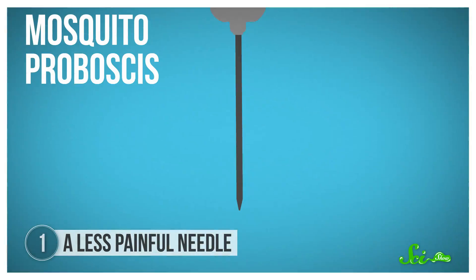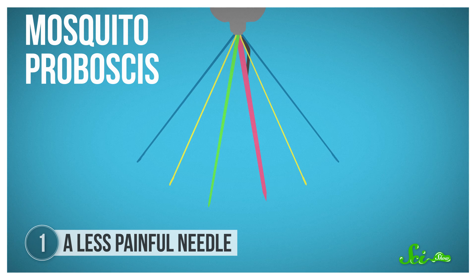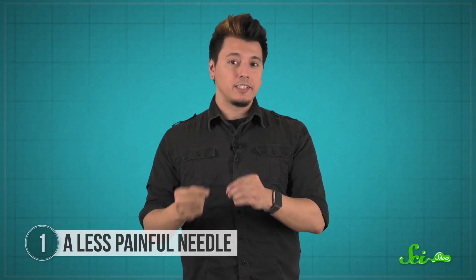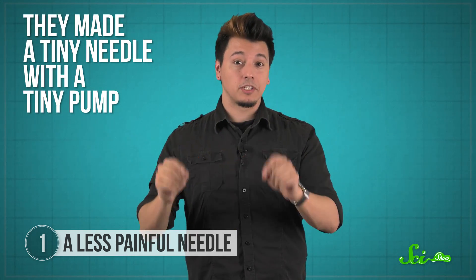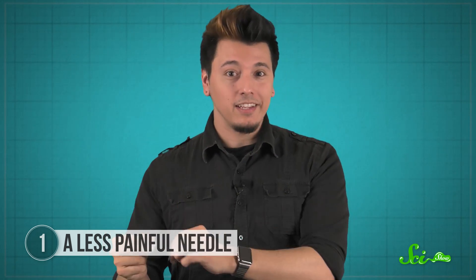A mosquito's proboscis — the part it bites you with — is made up of seven different movable parts. Two of those parts hold onto your skin, while two more carefully saw through, making way for the straw part to dive in and suck up your blood. It sounds horrible, but it is less painful than just jabbing into your skin. So in 2008, a team of Indian and Japanese scientists copied the size of a female mosquito proboscis to make a tiny needle with a tiny pump to suck up blood. Its size, combined with the pump, makes getting poked practically painless.